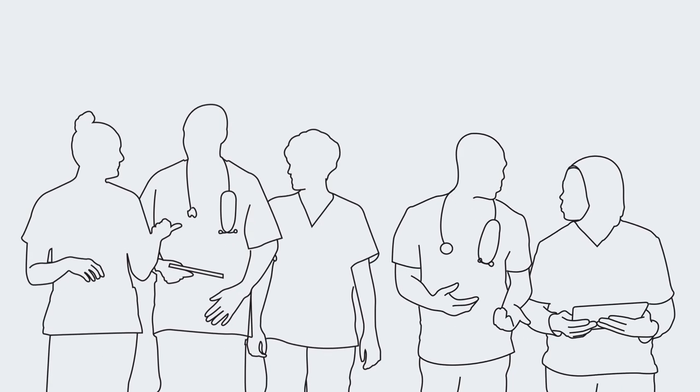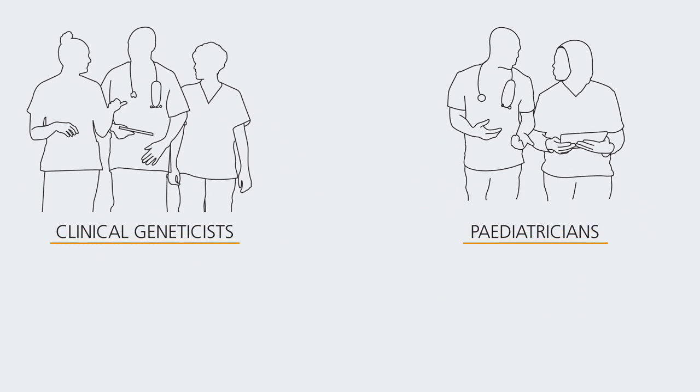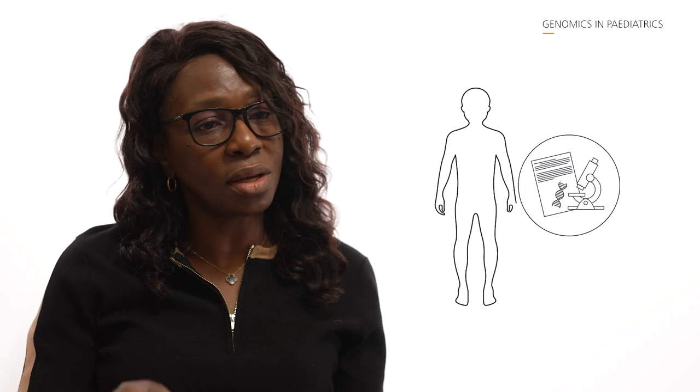Paediatricians can also play their part by organising multidisciplinary teams where we have geneticists and paediatricians talking about children who have presented to their clinics, and making sure that we're asking the right questions and doing the right tests so we can get to the answers as quickly as possible for families who are really concerned about what's going on with their child.